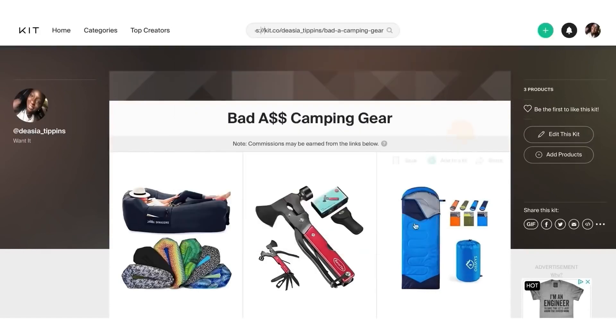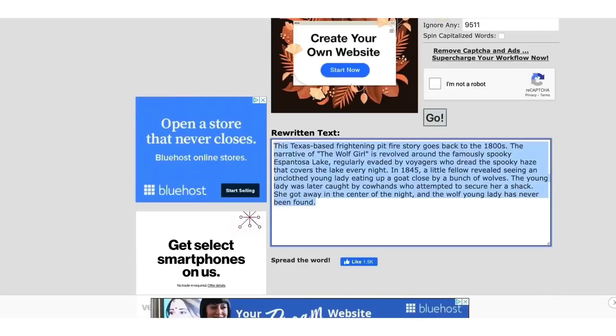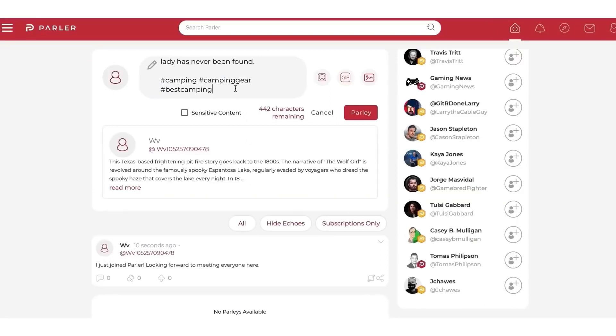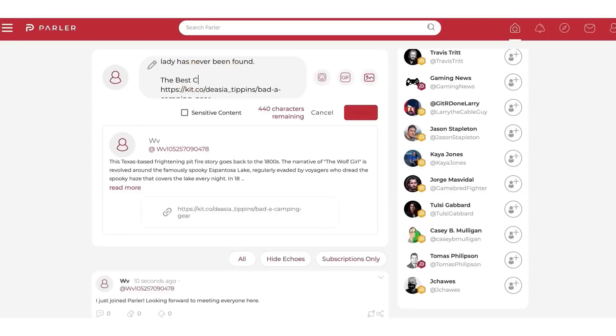You need to go back to kit.co and grab the link for the kit you created. What you're going to do is post your rewritten story article on parlor and include your kit.co link — for example, 'The best camping tools for newbies and vets.' Type that in and put your link right there. The great thing about this site is that unlike Facebook, they don't ban you for posting links — they love this type of information.